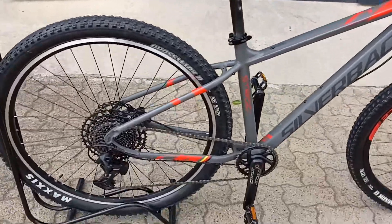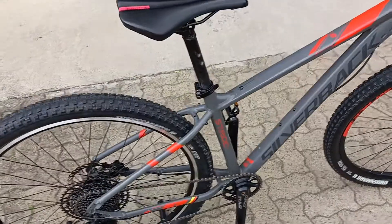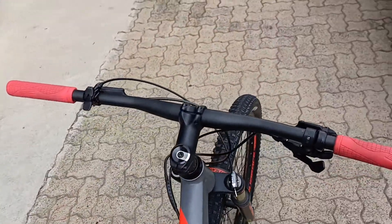You're featuring a SRAM SX groupset — that's 12-speed stuff, so more than enough gears to get up and down most hills.